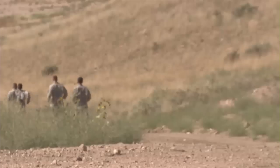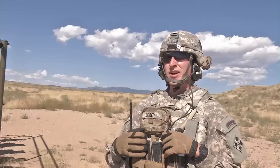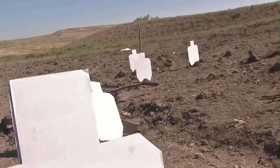The importance of a Claymore range for a scout element in particular is that it's going to allow you to retrograde quickly — blow your Claymore, retrograde and get out of there. The soldiers really respond to this kind of hands-on training.